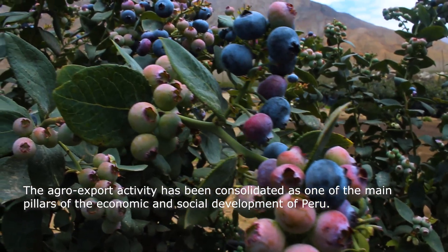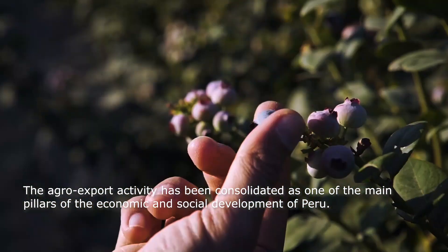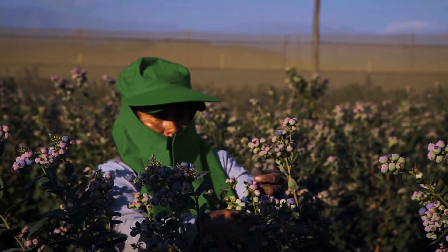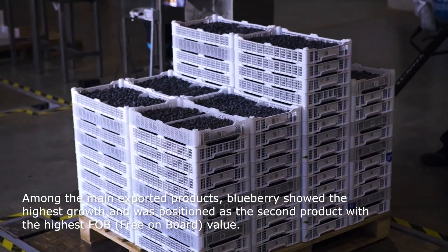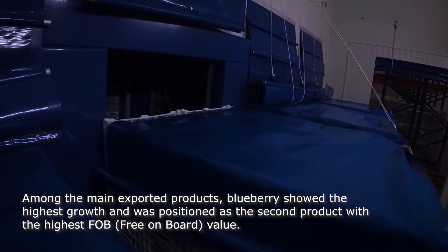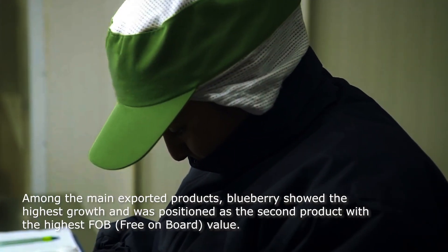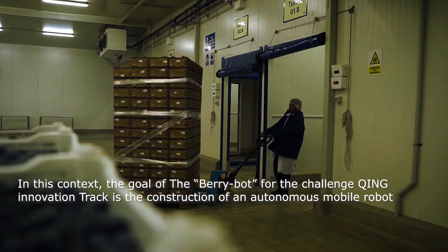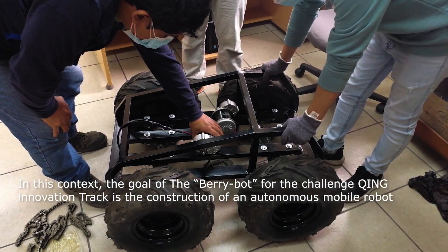The agroexport activity has been consolidated as one of the main pillars of the economic and social development of Peru. Among the main exported products, blueberries showed the highest growth and was positioned as a second product with the highest FOB value.